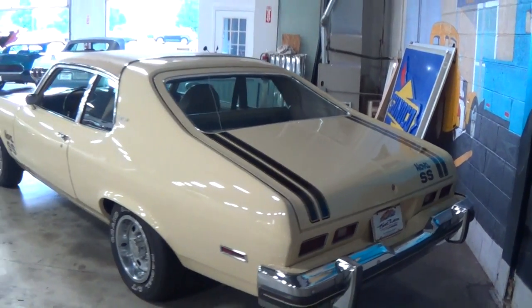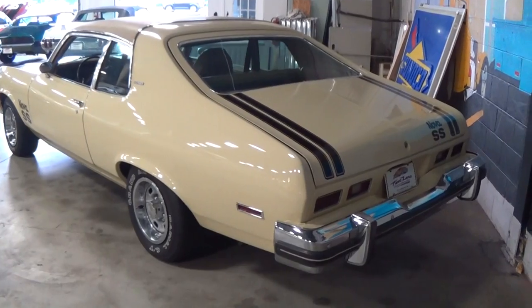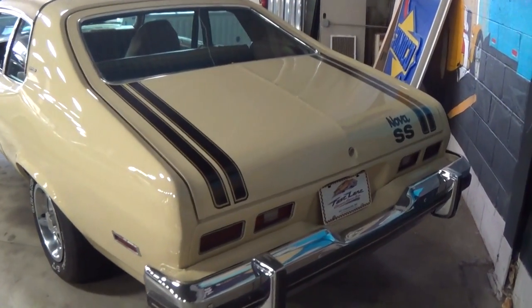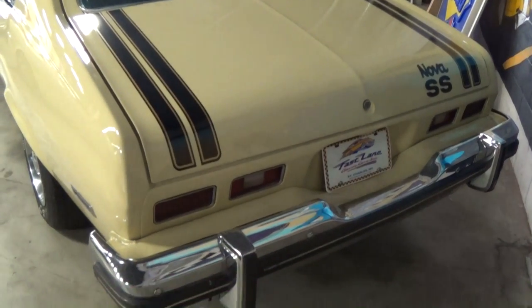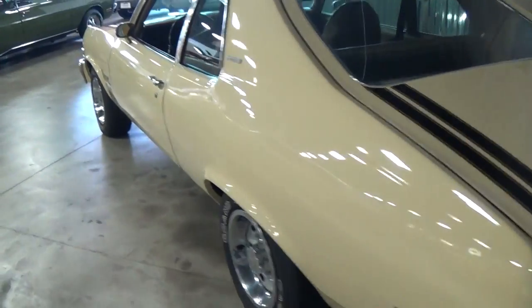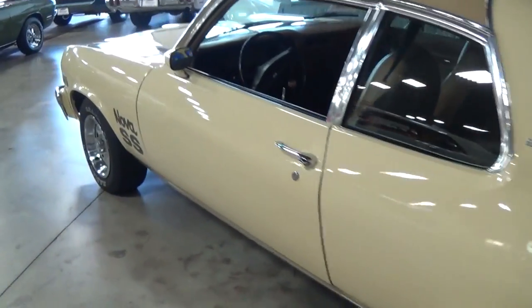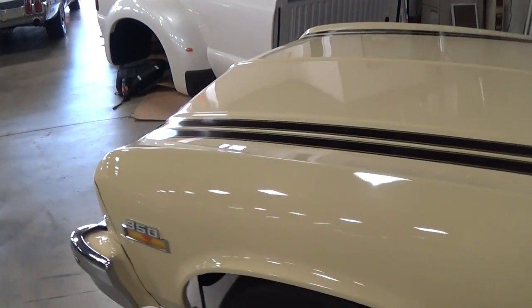So that small block backed by a four speed and a set of 3.42s — it should scoot down the road pretty well, I would imagine. You can see they carried that striping across the deck lid. Nice big bumper back here as well. It's definitely a nice straight car all the way around. Very sharp.